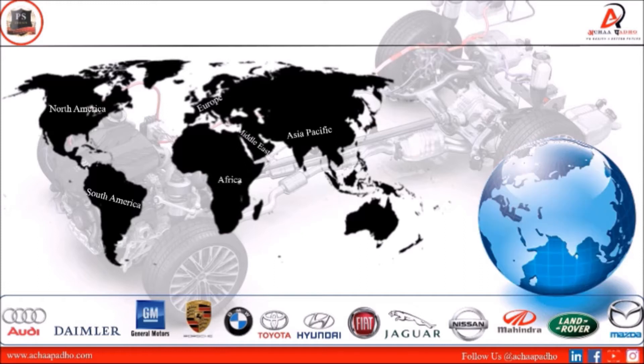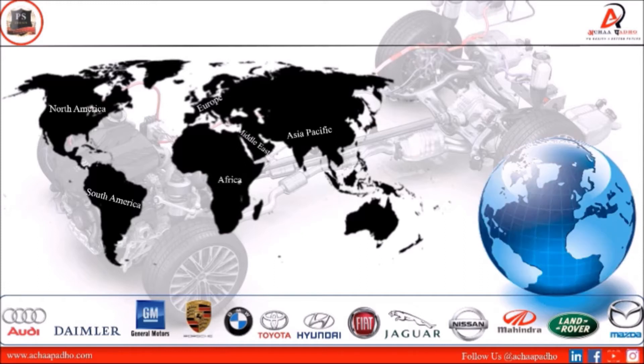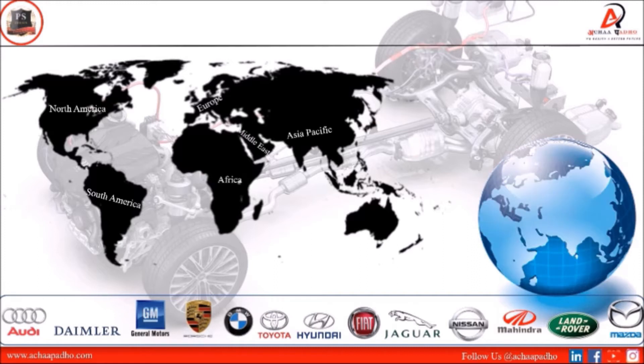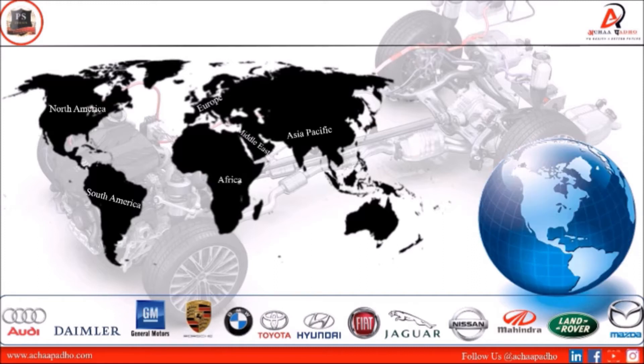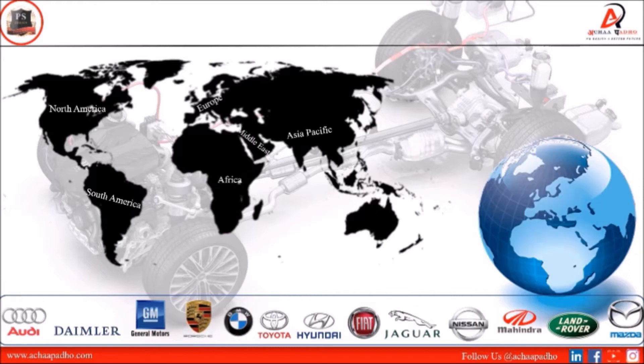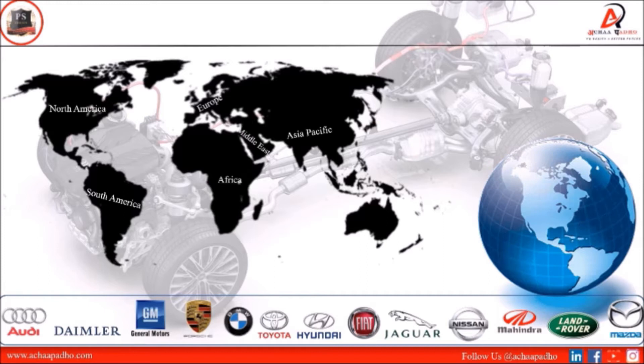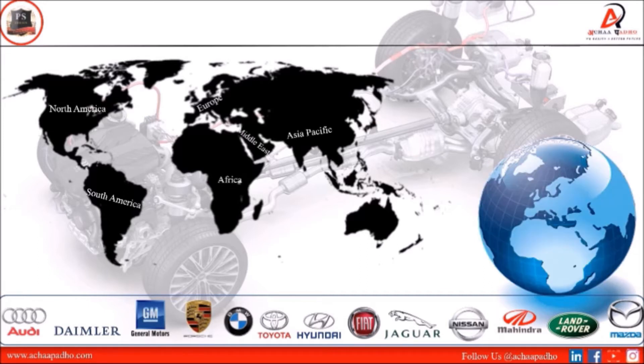The major companies using micro hybrid technologies are Audi, Daimler, General Motors, Porsche, BMW, Toyota, Hyundai, Fiat, Jaguar, Nissan, Mahindra and Mahindra, Land Rover, and Mazda. All these companies are using micro hybrid technologies.